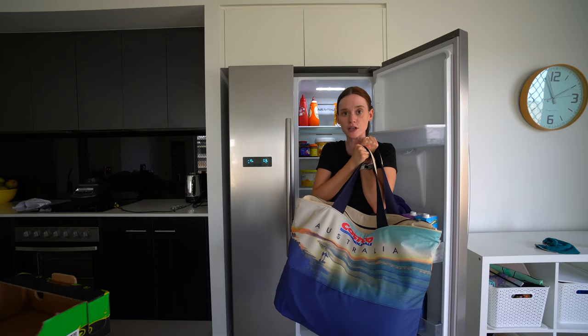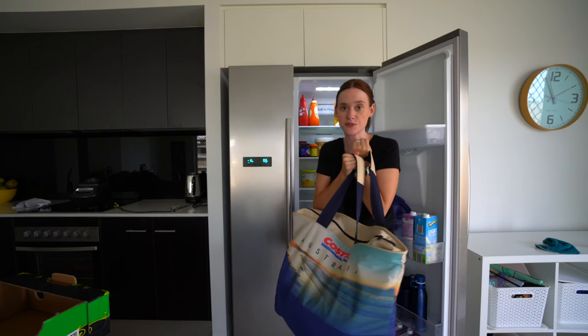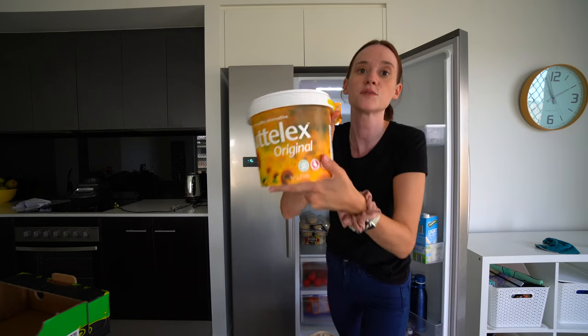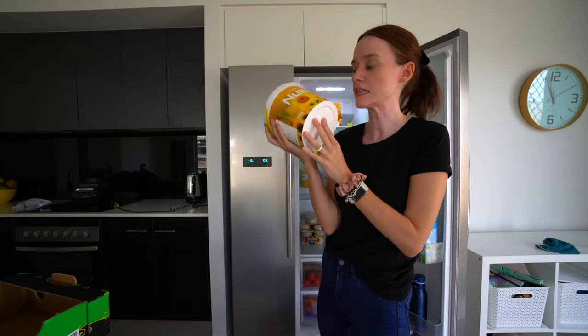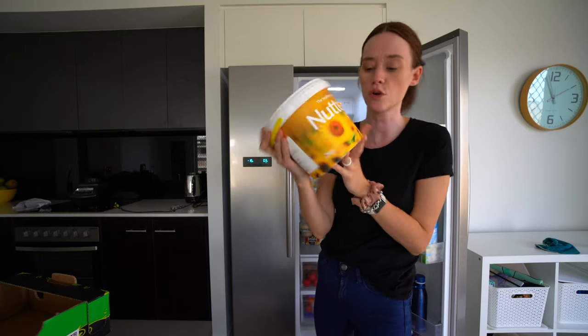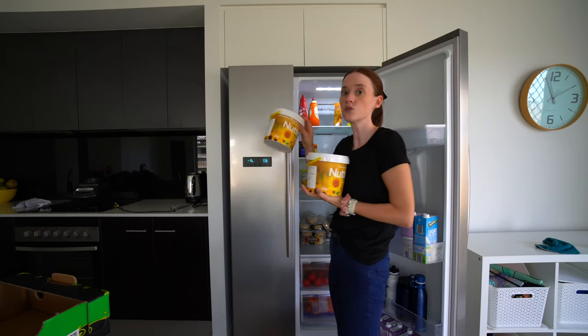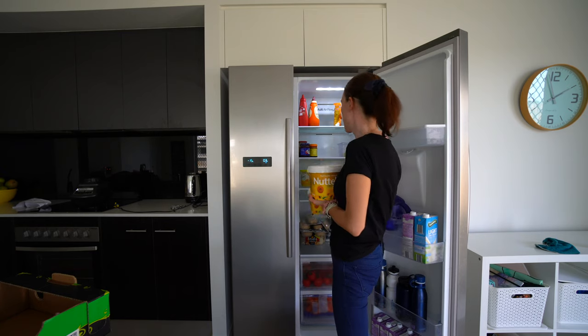I love this bag from Costco — it's how I bring all of our cold stuff home. Some of this is for the fridge and some for the freezer. A giant thing of Nuttelex, which is like a dairy free butter, is $7.60 for two kilos — great deal, we use it all the time. I just put the full one at the back to make sure this one gets used first.